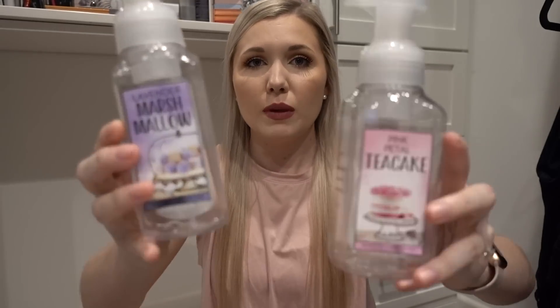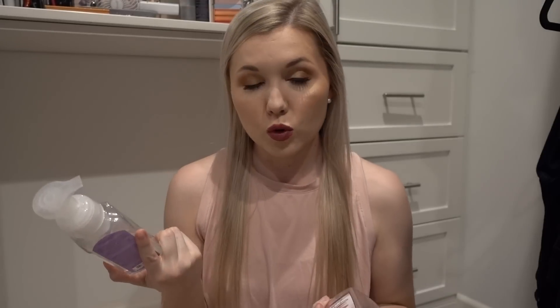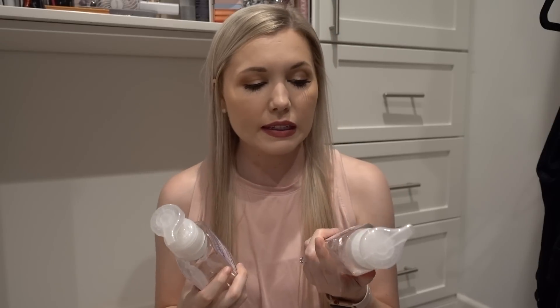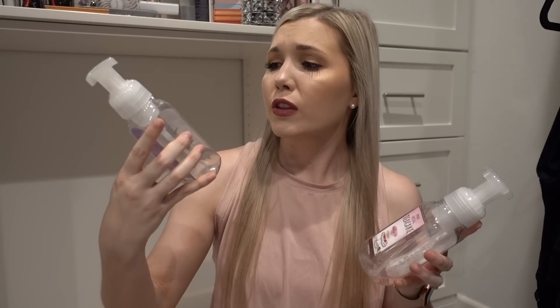Next I have two hand soaps from Bath & Body Works — the gentle foaming hand soaps in Lavender Marshmallow and Pink Petal Tea Cake. Lavender Marshmallow has notes of lavender, vanilla marshmallow, and warm amber — a very sweet lavender. Pink Petal Tea Cake has pink rose petals, pound cake, and vanilla glaze. It smells exactly the way it's described — a very sweet vanilla with a little bit of rose. Both of these smell so good and are so pretty. The Lavender Marshmallow has a very light lavender-colored soap inside and the Pink Petal Tea Cake is a very light pink.